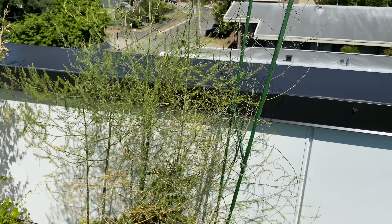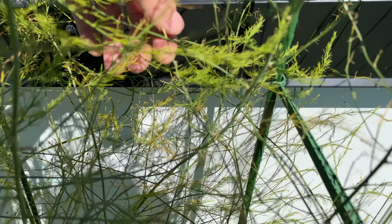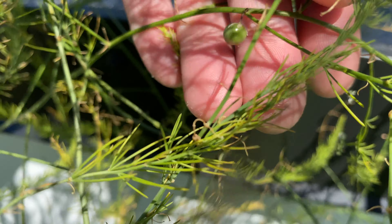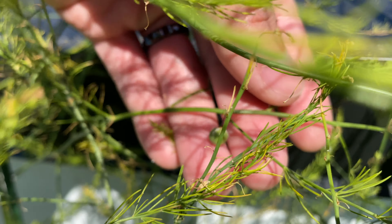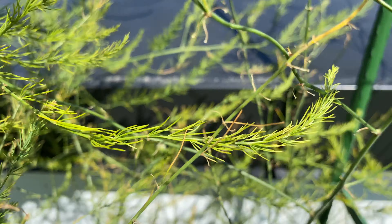Here's the asparagus. Looks like the fruits or the seeds are still around. Still green though, so probably not ready to be harvested.